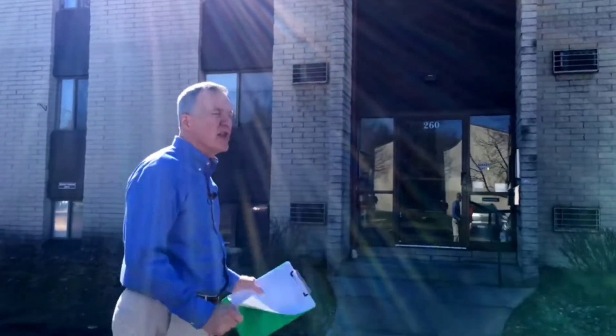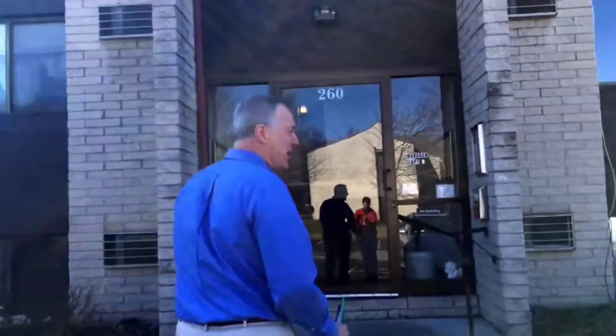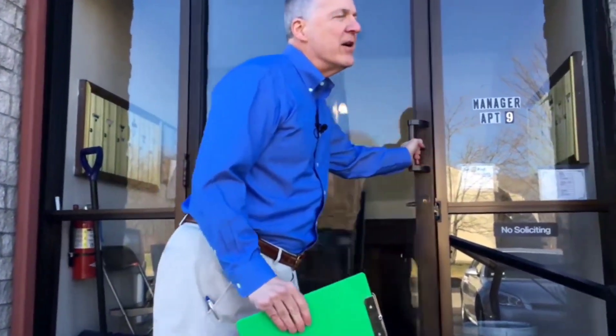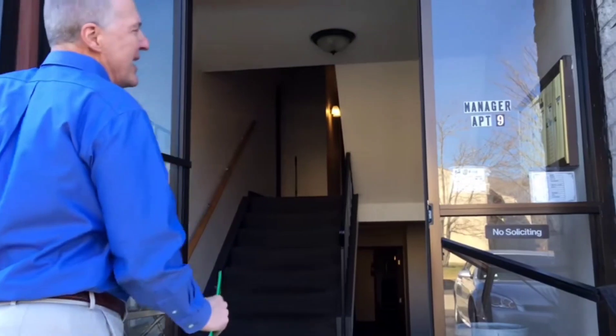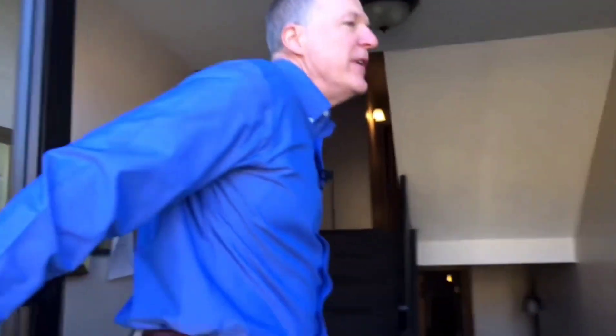First of all, you're going to notice even before you get into the apartments that the security is great. You have to have a key to get into the apartment building itself, or you need to be buzzed in by one of the residents. You'll also notice when we go inside that your mail goes directly inside, so you don't have to come outside to get your mail. Very nice feature.